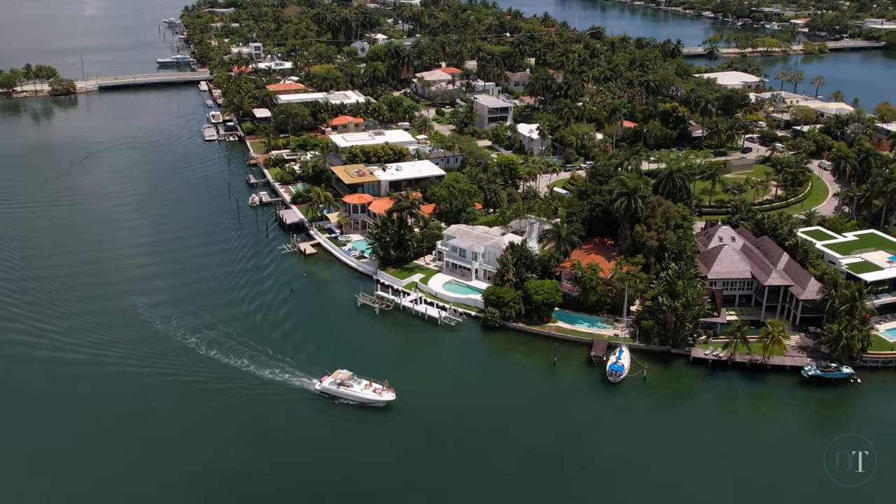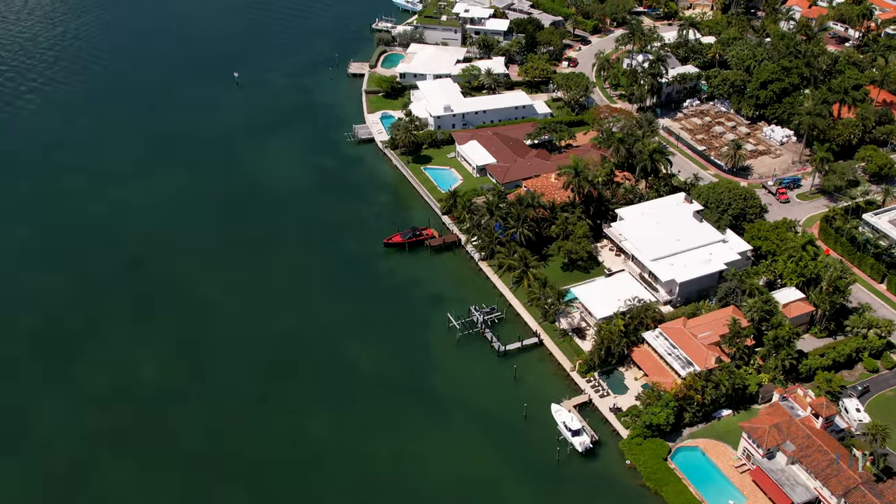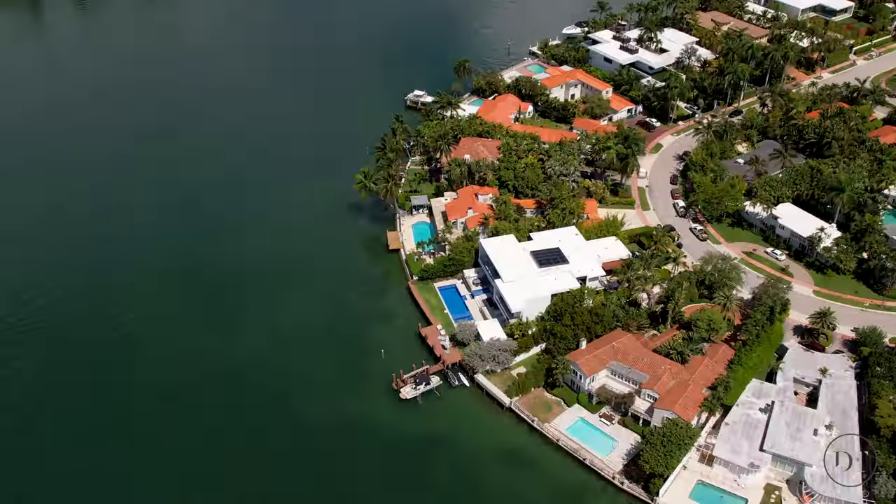One of my favorite things about the Venetian Islands is that most of the properties have docks that are large enough to keep your yacht in your own backyard.